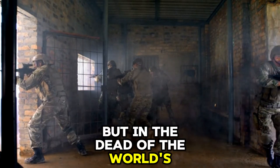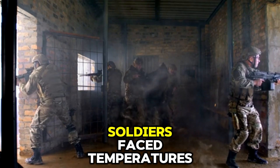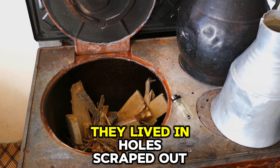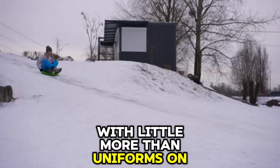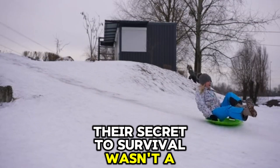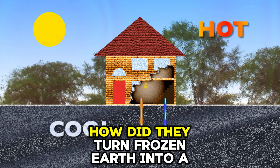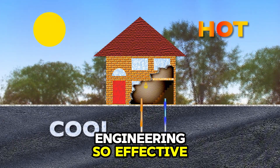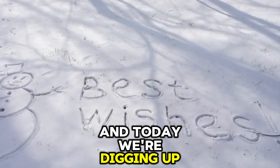But in the dead of the world's worst winter, during the brutal campaigns of World War II, soldiers faced temperatures of -30 degrees, sometimes even -40 degrees. They lived in holes scraped out of the frozen earth with little more than uniforms on their backs. Their secret to survival wasn't a roaring fire or a high-tech furnace — it was the ground beneath their feet. How did they turn frozen earth into a radiator? They used a forgotten piece of engineering so effective it seems to defy modern logic. And today, we're digging up that secret.